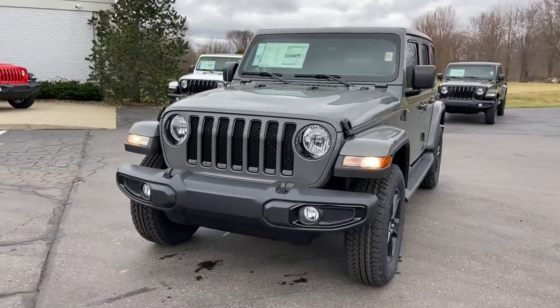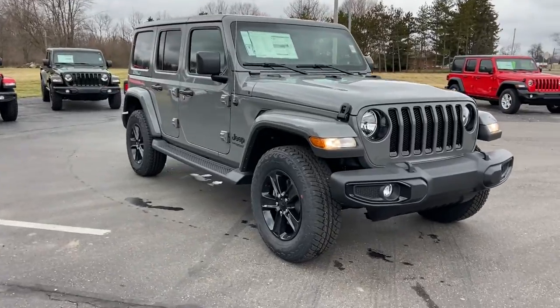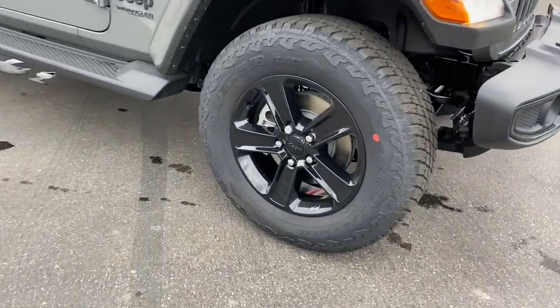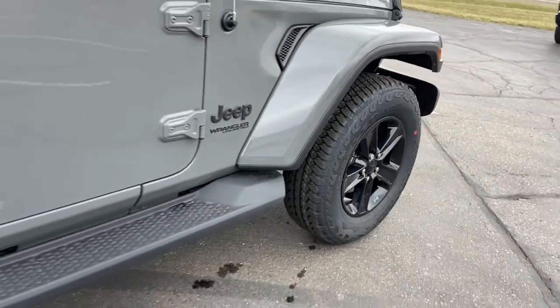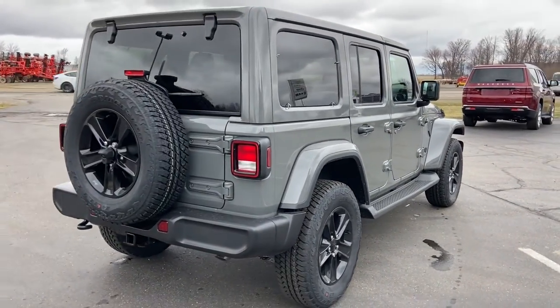Get a feel for the 2022 Jeep Wrangler. Enjoy all the outdoor life has to offer in the Wrangler, the iconic open-air vehicle that inspires confidence on the road or on the trail. The following are some of this vehicle's highlighted options.